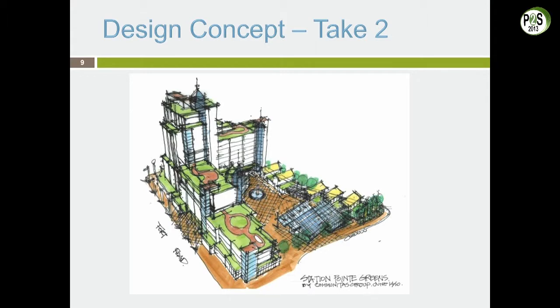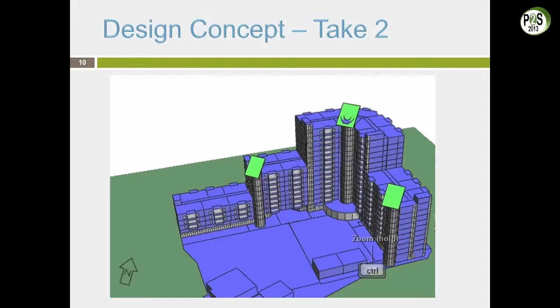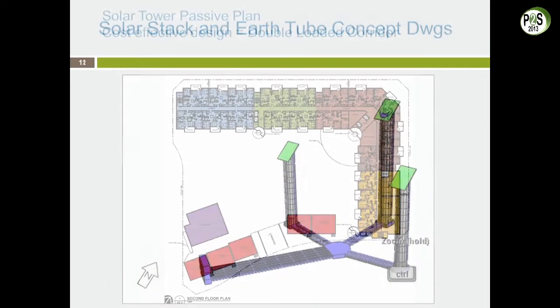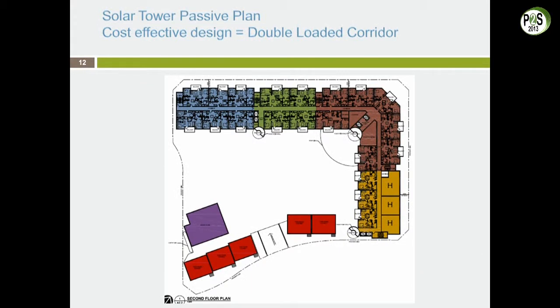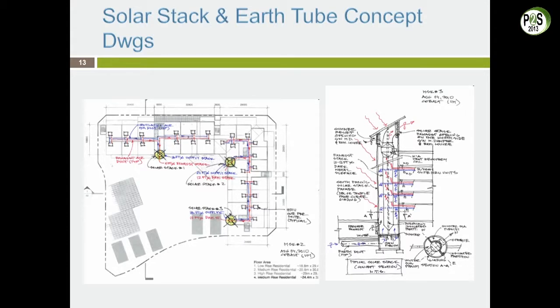This was the second iteration of the design. All the buildings are pushed together at the back on a diamond-shaped site with north at the top-left. We decided to use solar stack effect, so we created solar stacks connected to earth tubes. We have a double-loaded corridor — the most cost-effective way to build. In summertime it would naturally ventilate the buildings with no electricity needed; in wintertime it would preheat the air. All of this was being modeled.